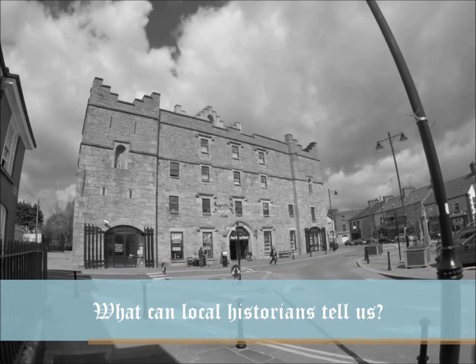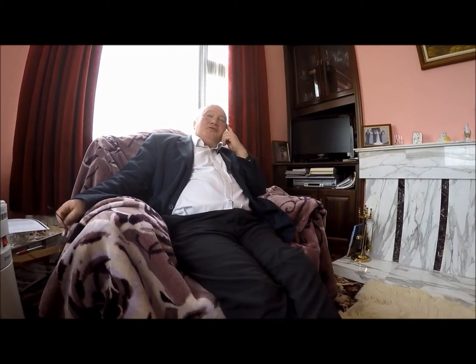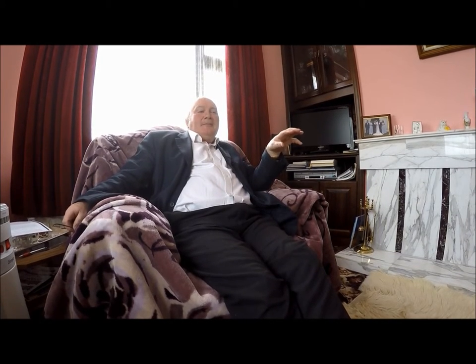So what can local historians tell us about this jail? So Willie, can you tell me anything about the old jail in Roscommon in the background? Well, the old jail is one of the most famous and most easily recognisable buildings in Roscommon because it's right in the middle of the square. We know that the jail was built around 1736, designed by a relatively famous architect called Richard Cassels, who did some other very important buildings in the country.